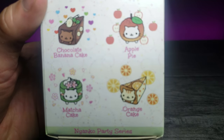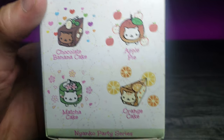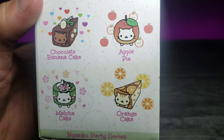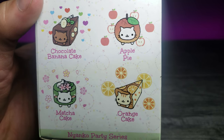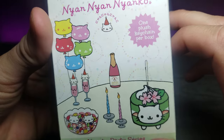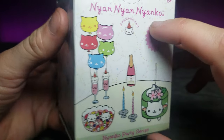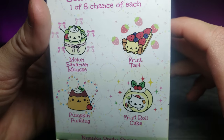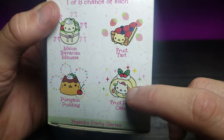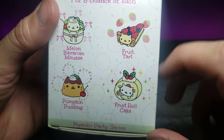Zooming in, they have some really cute designs. I really like the orange cake cat — the chocolate one's pretty cute too. Turning it around, I really like that fruit tart cat, but out of all of them, my favorite is the fruit roll cake cat.